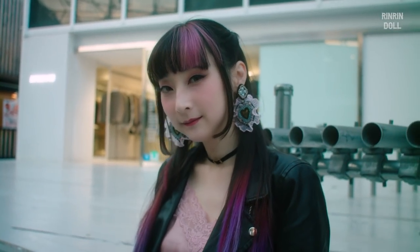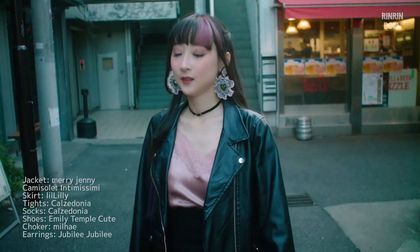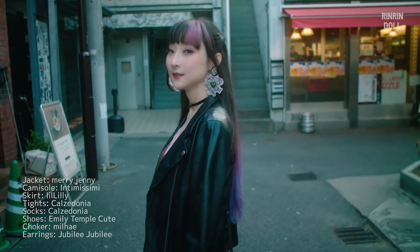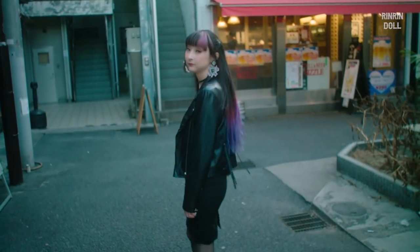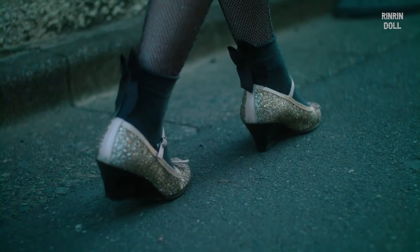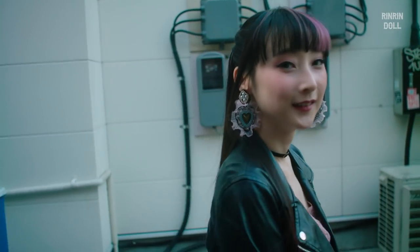Next, I'm wearing this camisole as is, tucked into a high-waisted pencil skirt. I wore a vegan leather jacket on top to juxtapose the fabrics again, but this time for an edgier look. I then finished off the look with lacy, glittery earrings, tights, socks, and shoes with a bit of gold hardware to continue the edgy mixed look.